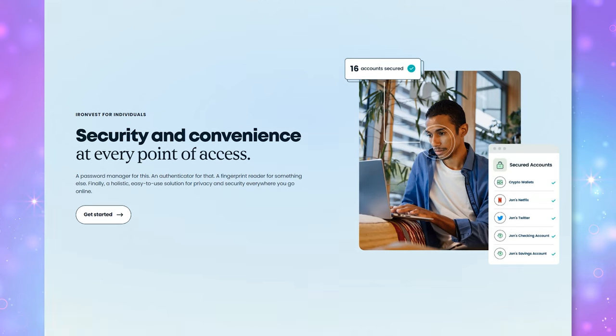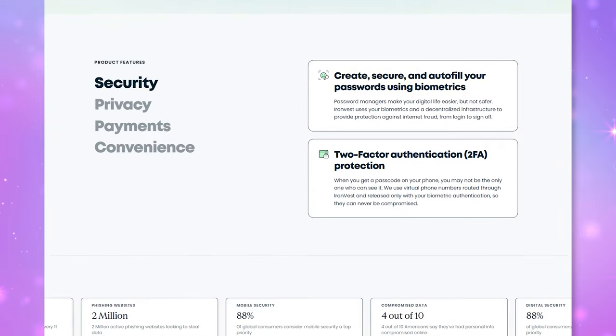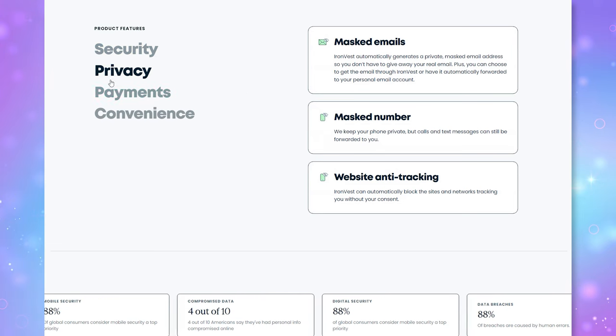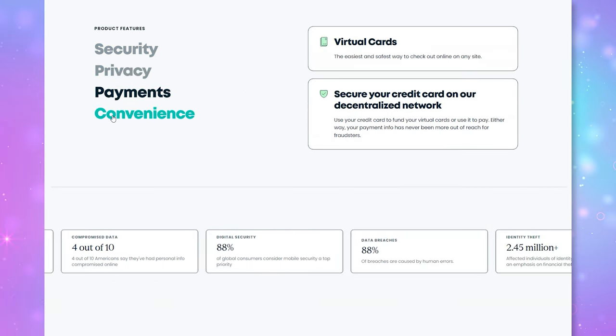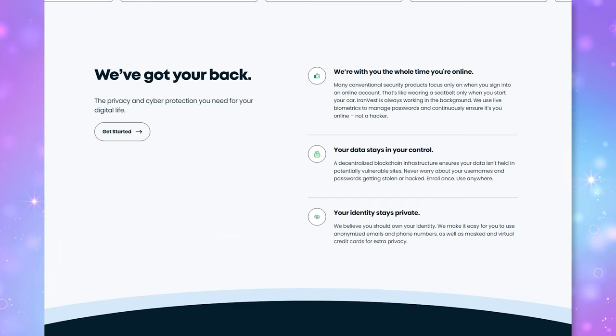My third recommendation is Ironvest, also made by Abine. It's a password manager, but it can also mask your email address and create virtual credit card numbers whenever you shop online. It's a paid service for the masking features, but masking is good because you can hide your actual email behind a masked one and don't have to give out your actual credit card number when shopping online — which protects against digital skimming, or e-skimming. E-skimmers on websites are heavily used during the holiday months to steal credit card numbers, so now is the perfect time to be on high alert.